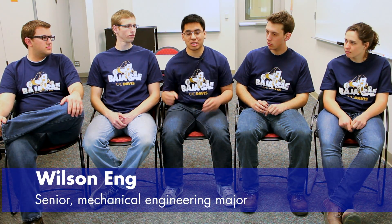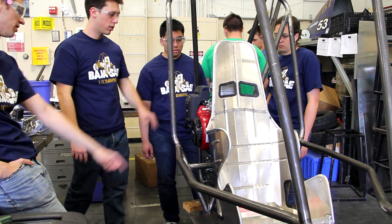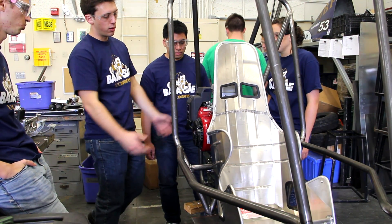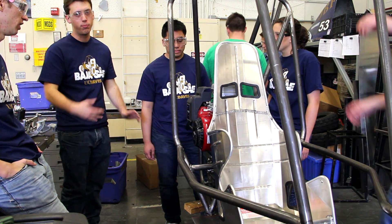You don't want to be one person designing the whole project. You have to know that you can work with other people, that they're confident enough to do their part, and you have to be able to trust each other to do that.